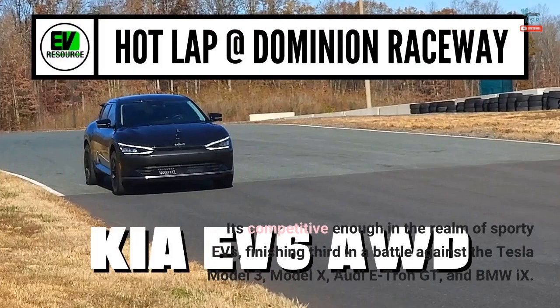It's competitive enough in the realm of sporty EVs, finishing third in a battle against the Tesla Model 3, Model X, Audi e-tron GT, and BMW iX.